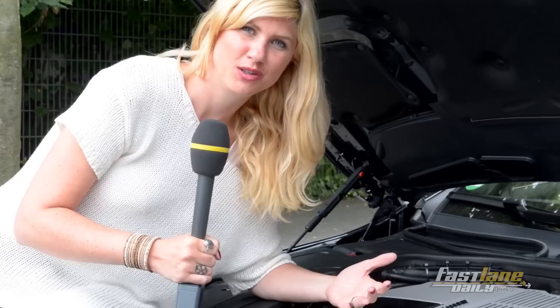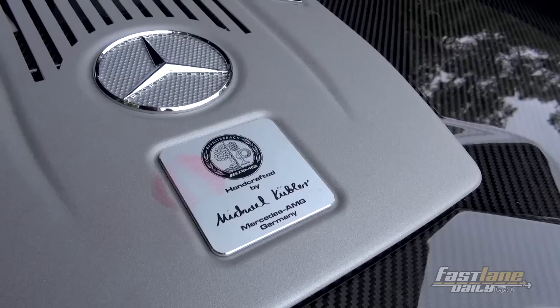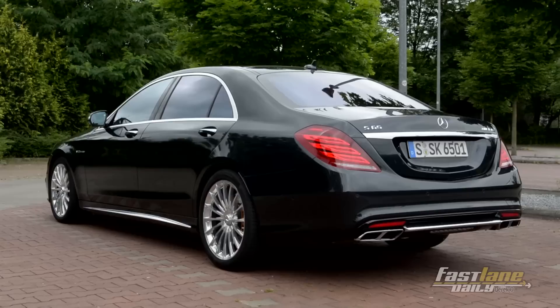AMG has got the slogan: one man, one engine. What does it mean? It means that only one employee of AMG is responsible for one complete AMG engine for one car. In this case, Michael Kübler is the man. He built this wonderful, powerful piece of art. Thank you, Michael.